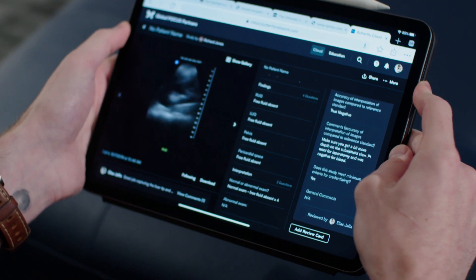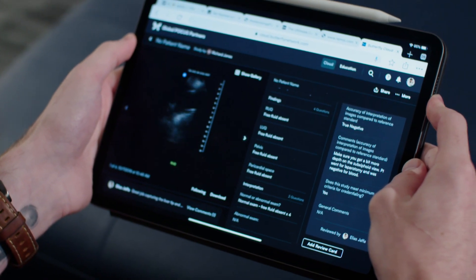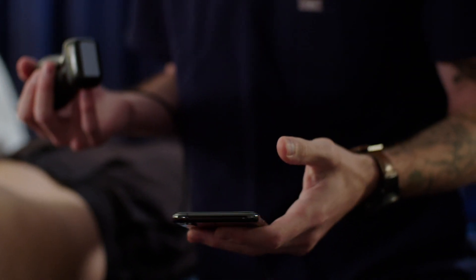Just increasing the number of scans that actually get documented appropriately and stored appropriately and are available for review is going to make a huge improvement in our compliance rates, dropping our medical legal risk, and increasing the amount of billing that we do appropriately. That improves my effectiveness and efficiency as a clinician. That is a huge deal and that's something that I'm really excited about.